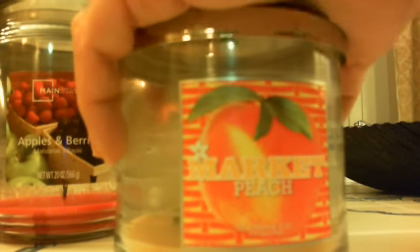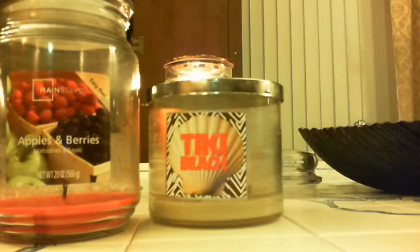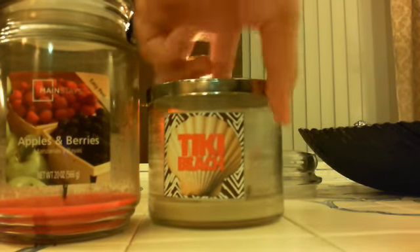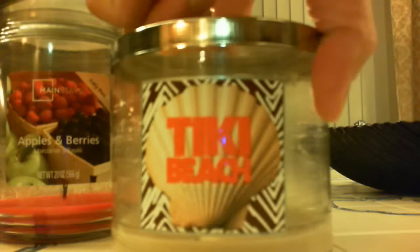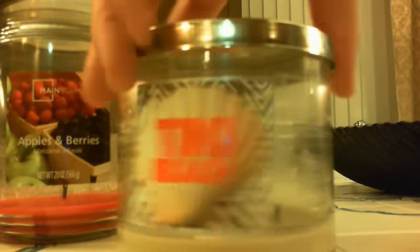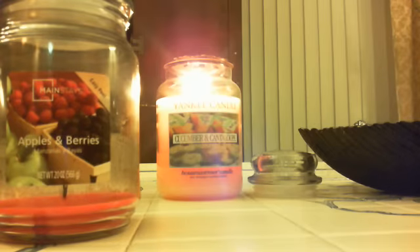I haven't had to take a Yankee candle back in a long time. I think Mango Beachwood last spring was the last one that I took back. Tiki Beach — I finished this one up this week. I really like this scent. It has a very nice throw to me.